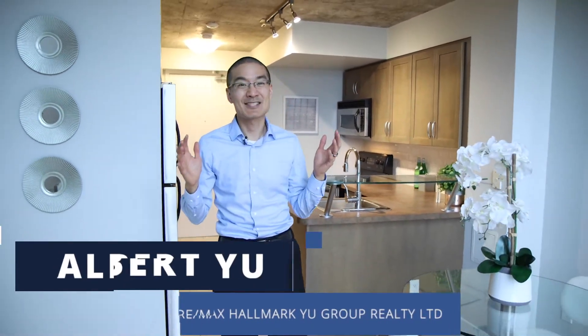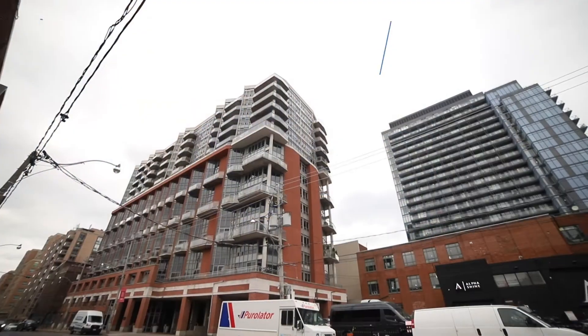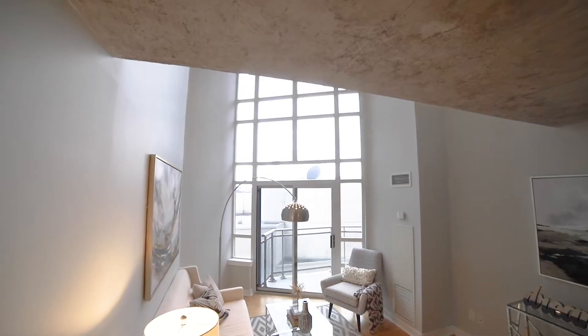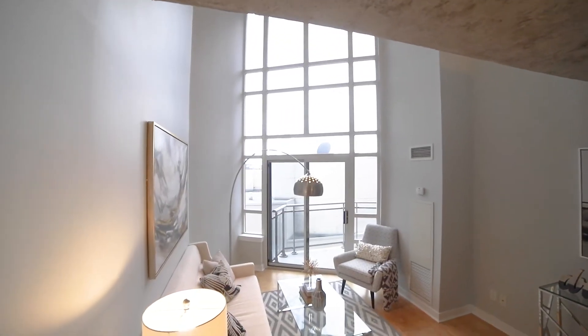Hi, this is Albert U of the Albert and Gloria U real estate team at RE-MAX Hallmark U Group. We're excited to share with you this one bedroom loft here at 255 Richmond Street East. You're going to love this one bedroom with floor to ceiling windows that gives you lots of natural light, even on a cloudy day like today.